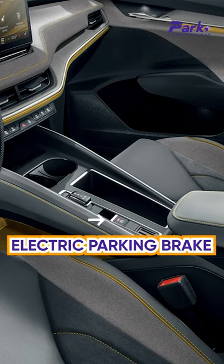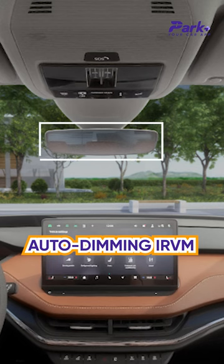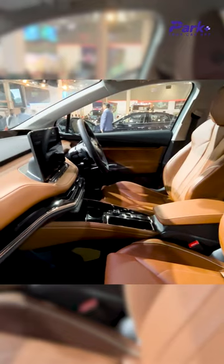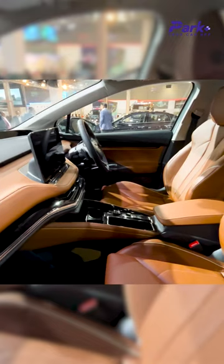On the center console we can see an electric parking brake, auto dimming IRVM, and a flat bottom steering wheel — the new Skoda steering wheel.